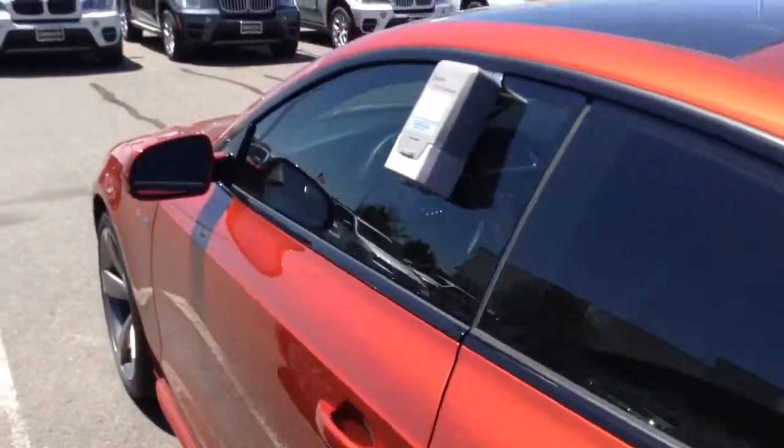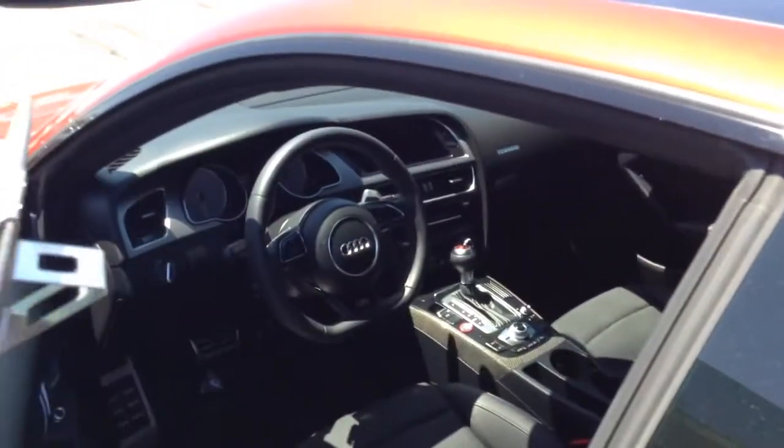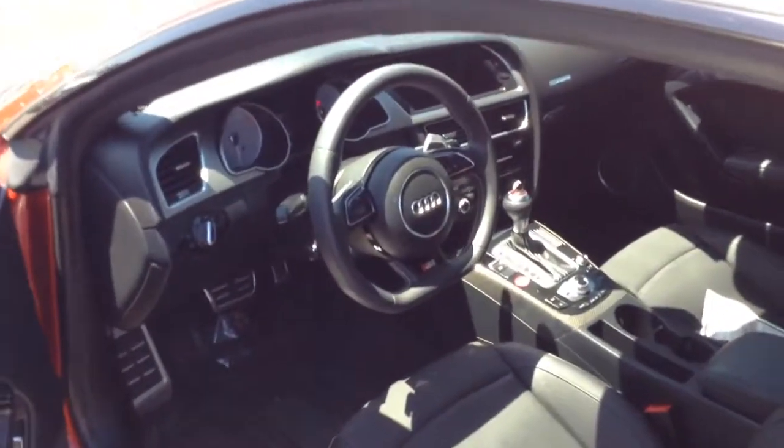It has the moonroof. Very nice cockpit here.